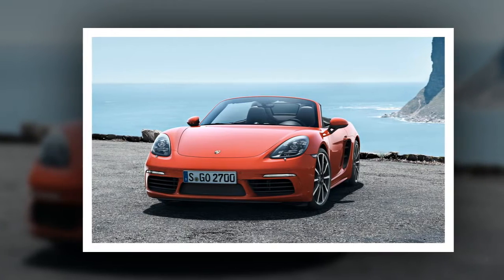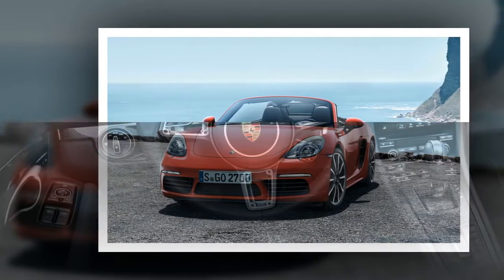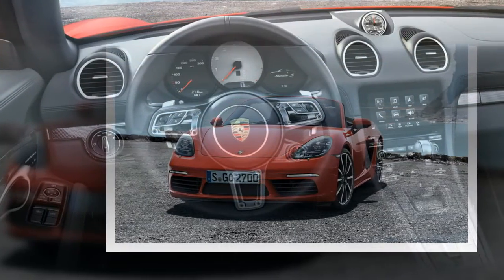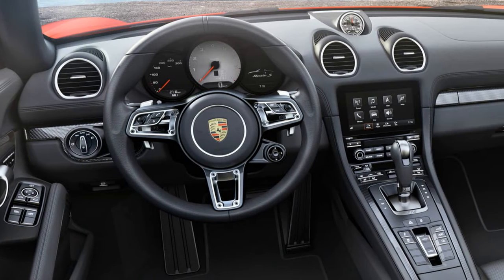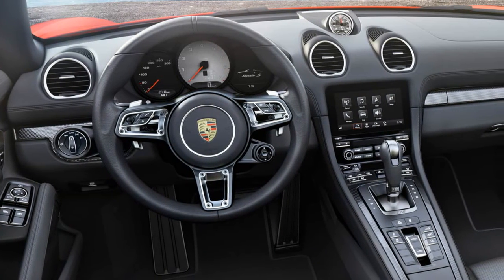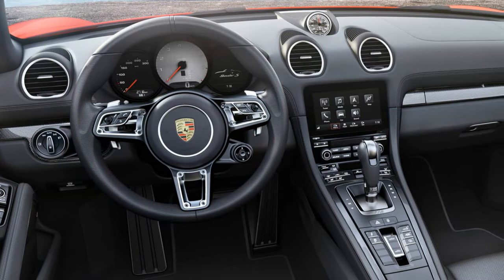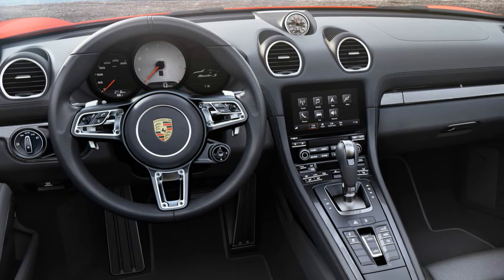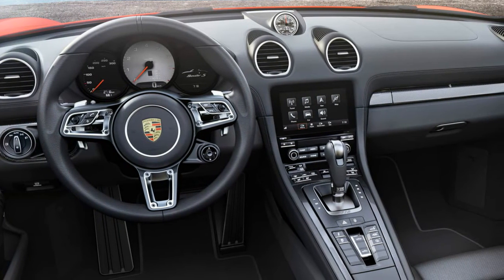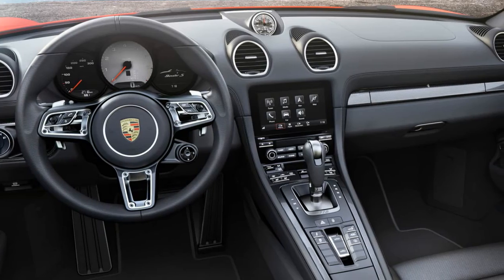Naturally, we're looking forward to driving the new Boxster. The car has been a perennial 10Best Cars winner, and we'd go so far as to say it's one of the most enjoyable vehicles available at any price. Based on our experience with the new 911, the power delivery should be excellent. We just hope it doesn't sound like a 914 with a Subaru conversion — turbo burble, however, we'd be fine with.